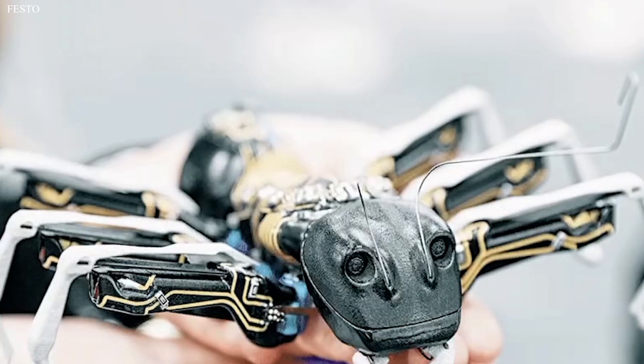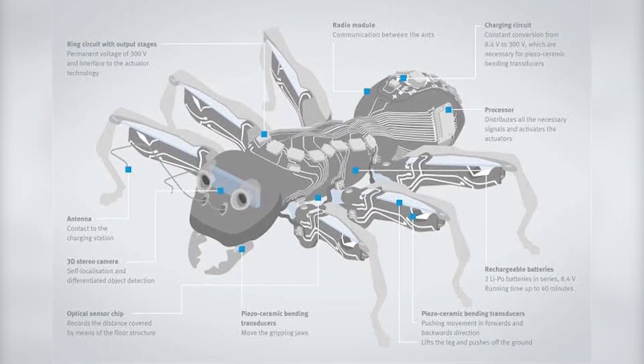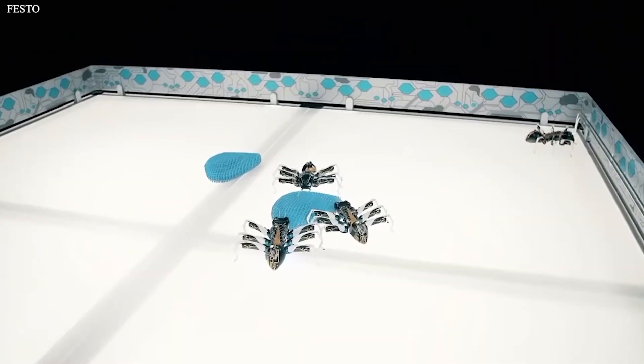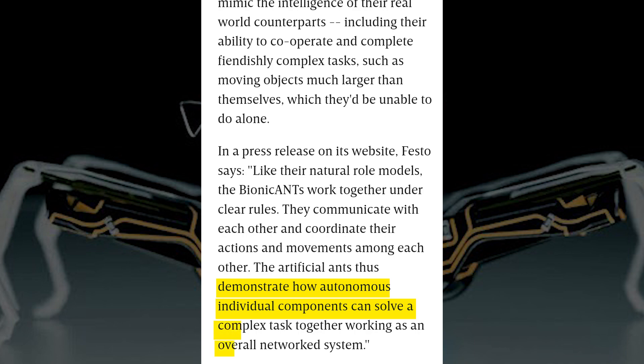Number 6: Bionic Ants. The bionic ants imitate the cooperative behavior of natural ants using a complex control algorithm. They work together under clear rules and communicate with each other. They coordinate their actions and movements among each other, demonstrating how they can solve a complex task together working as an overall network system.